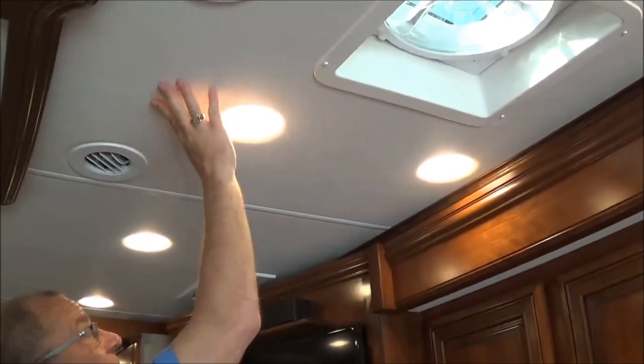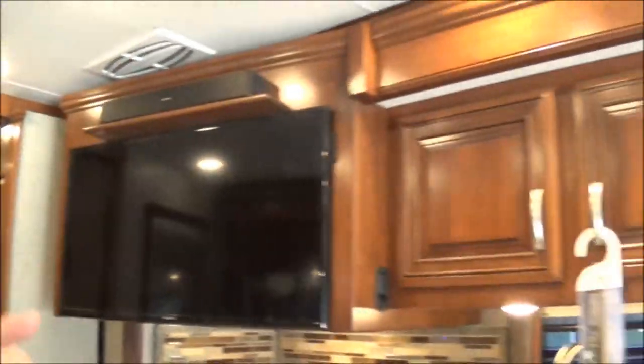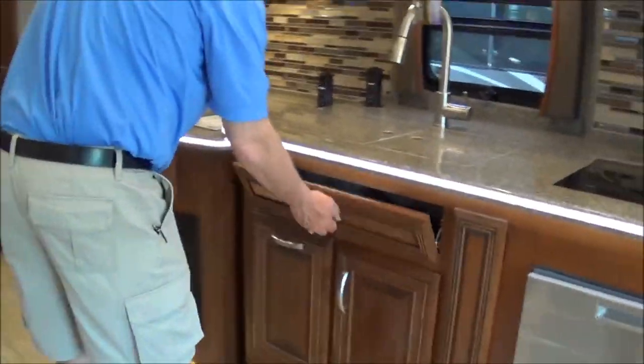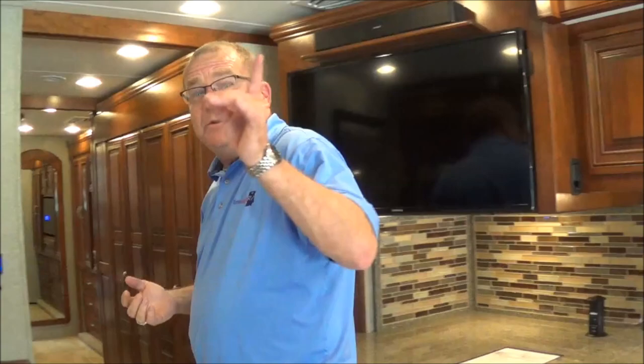You also have the Bose sound bar now for 2019. Remember the three air conditioners — it's a quiet cool system so there are no returns right here, meaning when you turn on the air conditioner you don't have to turn up the TV. LED lighting all the way throughout with soft touch vinyl. There's a fantastic fan to help with cooking. Look at all the storage — we got 18 doors and drawers in order to keep stuff in.